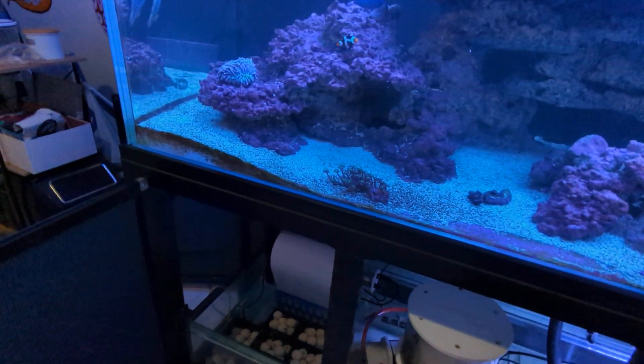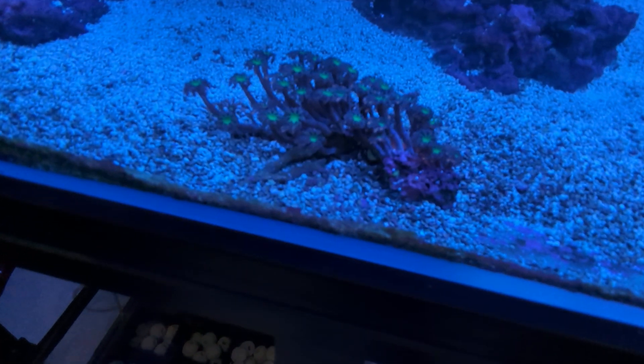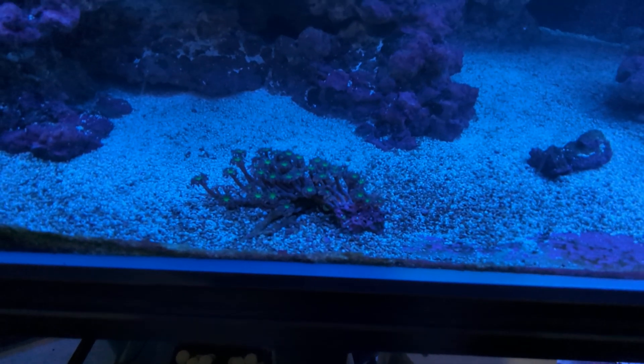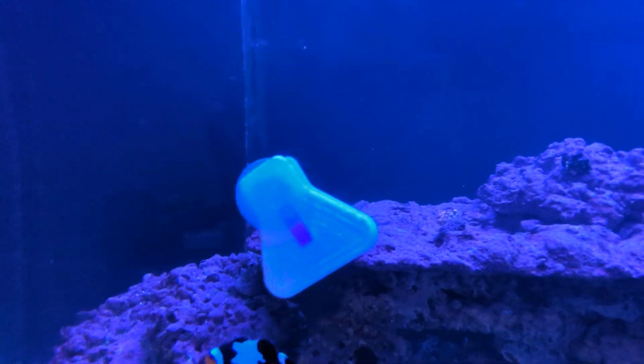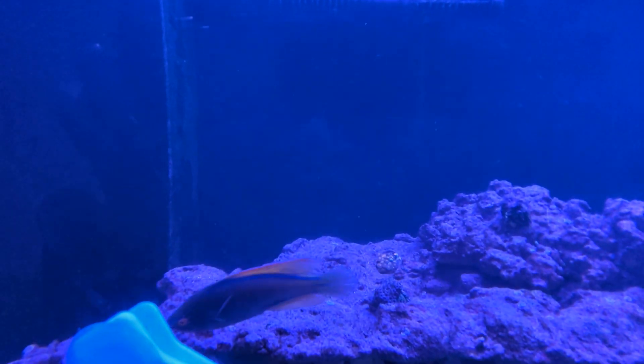Some positive things are the cloves — which are the easiest things in the world to grow — are looking really nice. The fish are all healthy. The zoanthids aren't too bad.